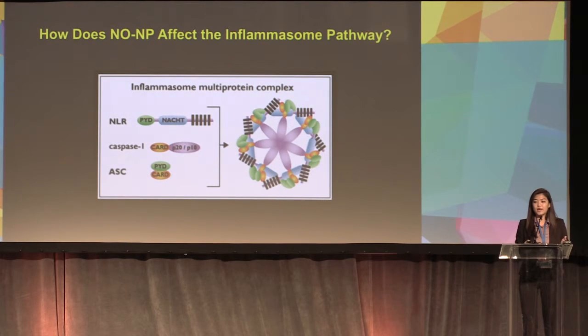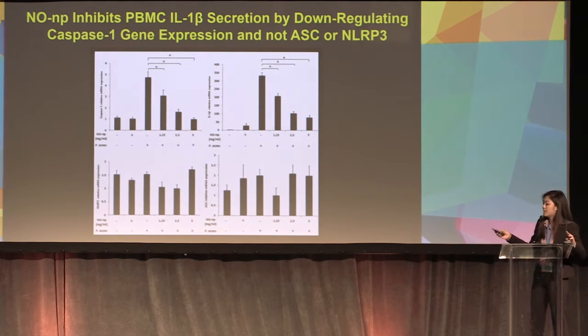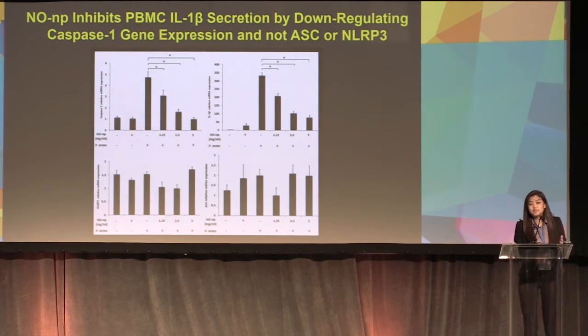We know NONP downregulates IL-1-beta secretion through the inflammasome pathway. The inflammasome pathway is composed of three components: NLRP3, caspase-1, and ASC. We tested which specific component NONP affects. When we induced cells with P. acnes and added NONP, we saw significant downregulation of caspase-1 expression only — not ASC or NLRP3, whose levels remained the same. This means NONP inhibits IL-1-beta secretion by downregulating caspase-1, but not ASC or NLRP3.